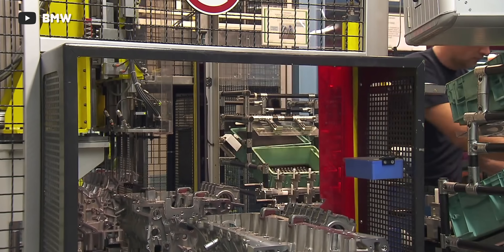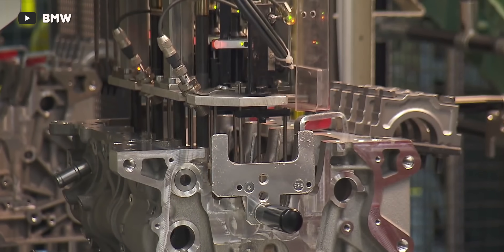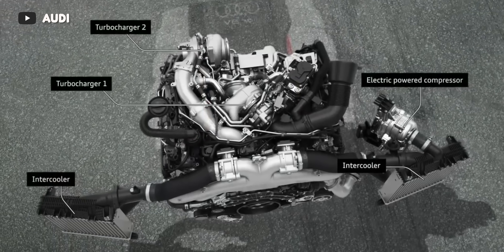Part of the reason BMW developed something with four turbos was as a response to Audi's SQ7 TDI, which had a triple turbo system of sorts thanks to its electronically driven compressor wheel. The B57 diesel engine itself has multiple variants — some with one, two, and three turbochargers — so what's the point of going with four? Is it power? Fuel economy? Throttle response? Well, it's a little bit of everything.